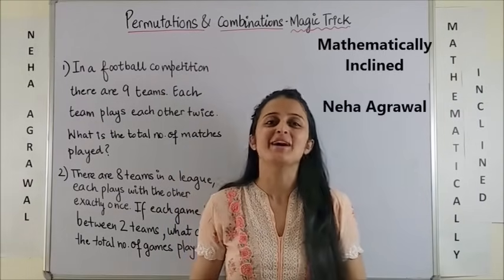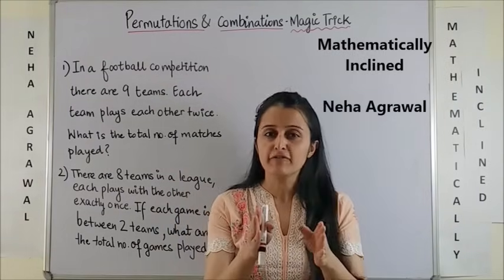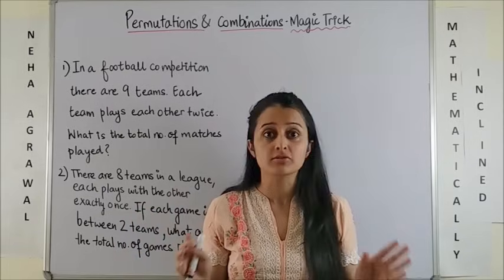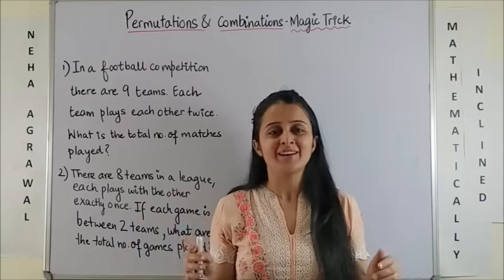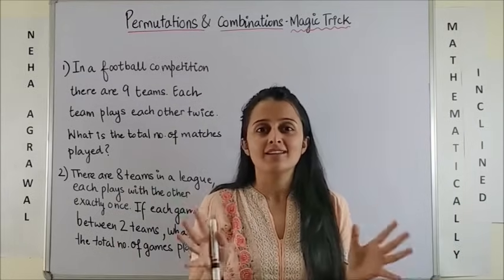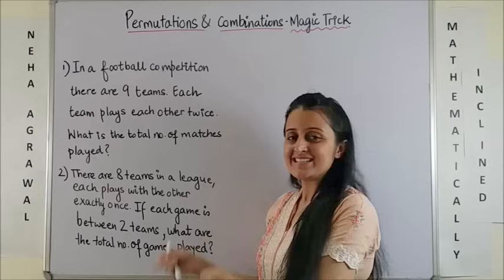Hi everyone, welcome to Mathematically Inclined. If you guys are super scared of permutations and combinations, then don't worry — I'm here. Let's begin with another super shortcut in this series.